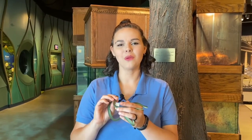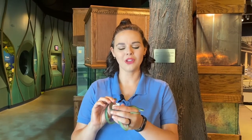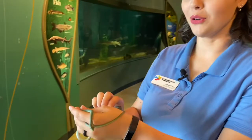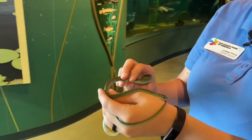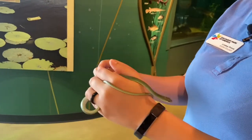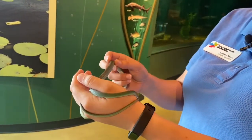My name is Lindsey Prince and I'm the Wildlife Educator at Discovery Park of America, and we're back with another Wildlife Wednesday with our buddy Ivan. Ivan is a rough green snake. He's called a rough green snake because he actually has keeled scales, which means he has a ridge that runs lengthwise through all of his scales, so he's a little bumpy compared to other snakes that are a lot more smooth.